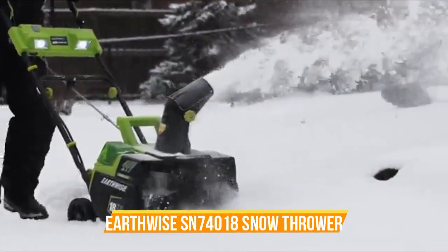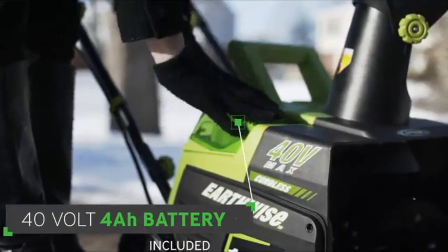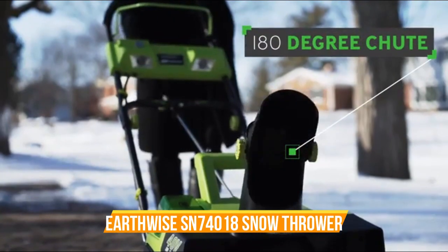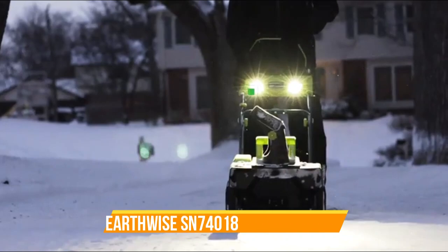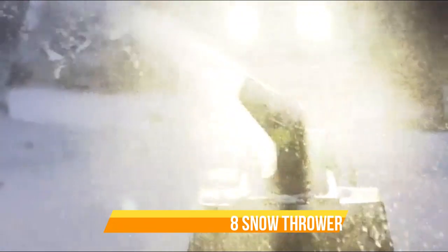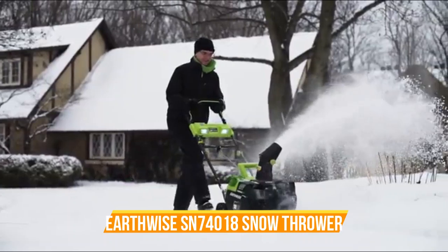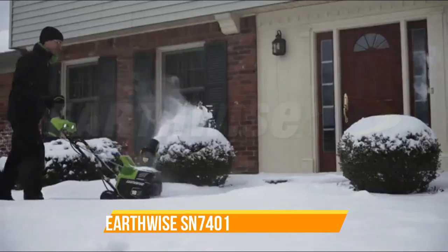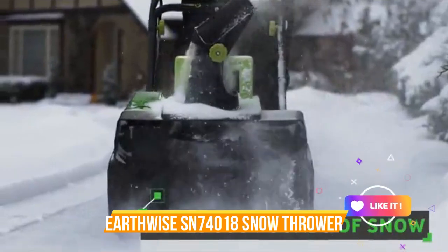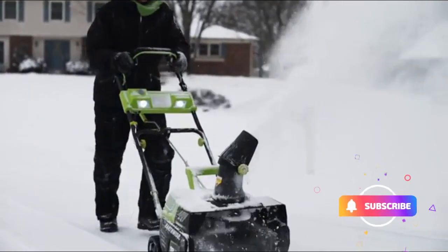Number 6: Earthwise SN74018 Snow Thrower. The Earthwise SN74018 Cordless Electric Snow Thrower is a powerful and efficient winter companion. With a 40-volt 4Ah battery and a brushless motor, this snow thrower offers cordless convenience and reliable performance. Its 18-inch clearing width can move up to 500 pounds of snow per minute, making it perfect for clearing driveways and walkways. The integrated LED spotlight enhances visibility during early mornings or late evenings. This snow thrower comes complete with the battery and charger, ensuring you have everything you need right out of the box. Keep your outdoor spaces clear and safe throughout the winter season, all in an attractive black and green design.